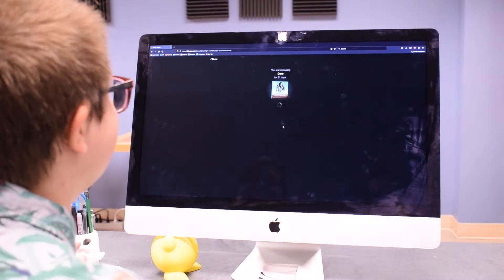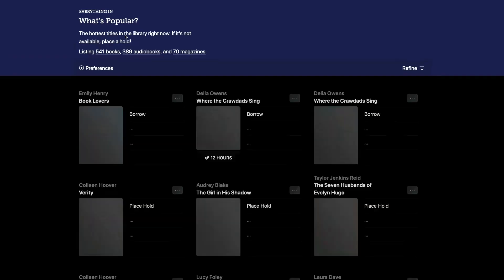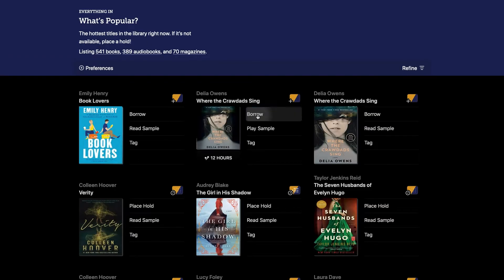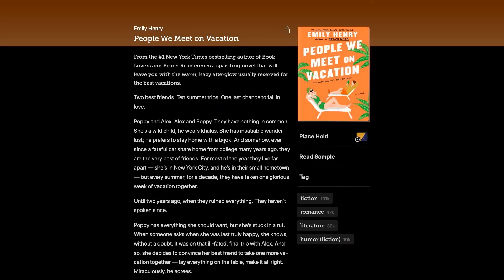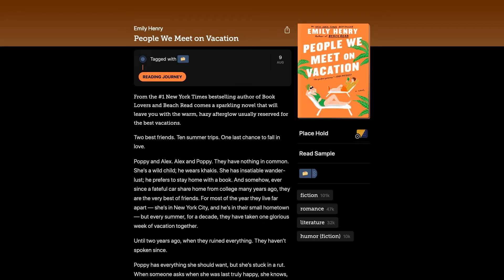Using your library card number and a four-digit PIN you select when signing up, you will also have access to our online catalogs through Libby and Hoopla, where you can stream movies and music, rent ebooks, audiobooks, and more.